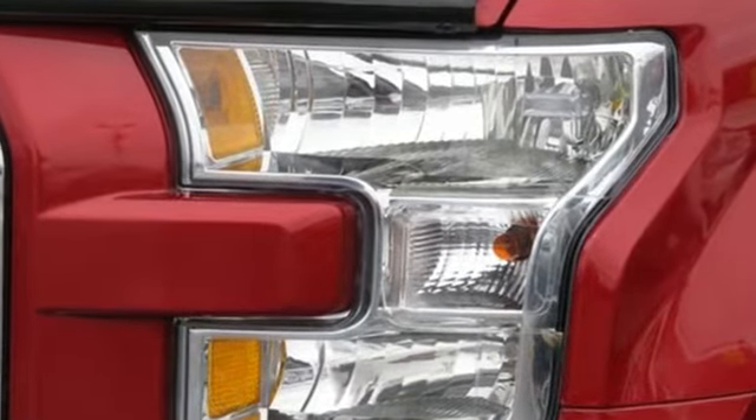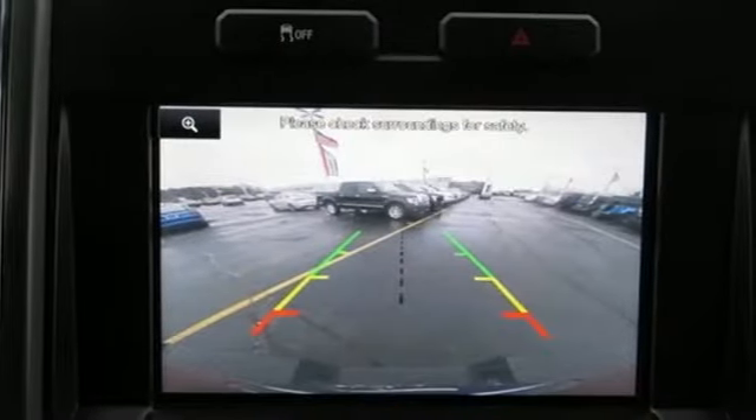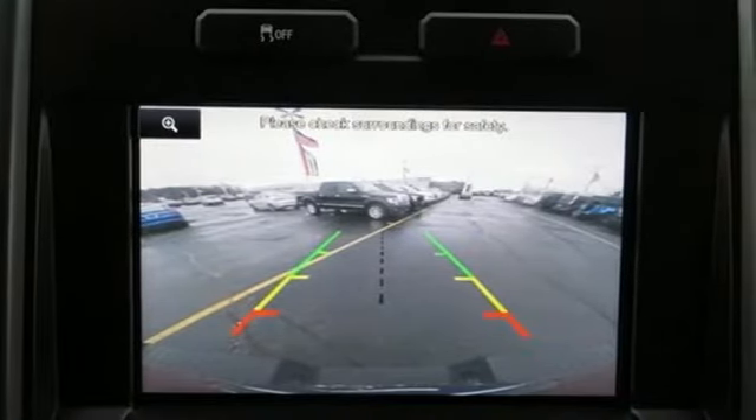Wireless audio streaming, wireless phone connectivity, manual tilting steering column, sync app link,